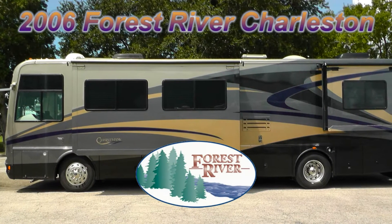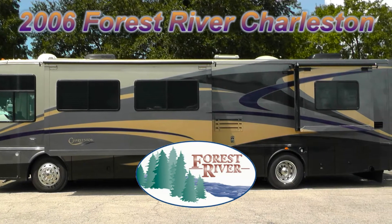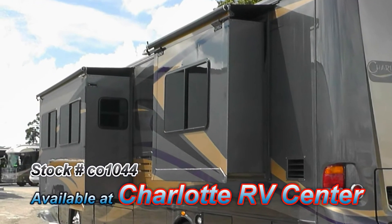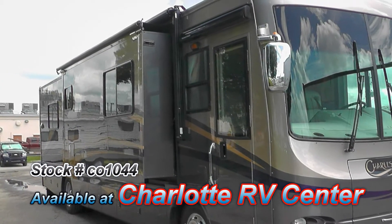This 2006 Forest River Charleston is loaded with high-end features that will satisfy the most discerning tastes. At 40 feet long with one bedroom slide and two living room slides, it has an incredible amount of living space.